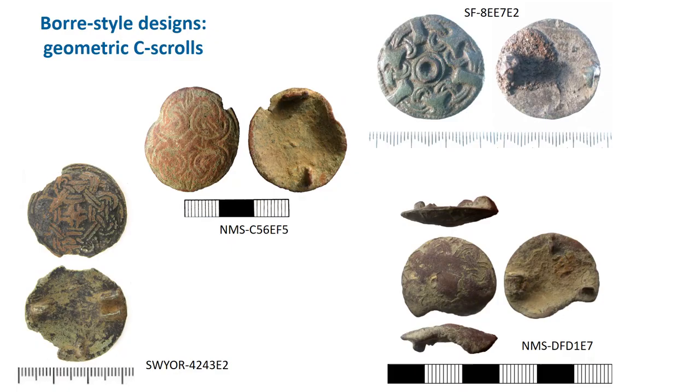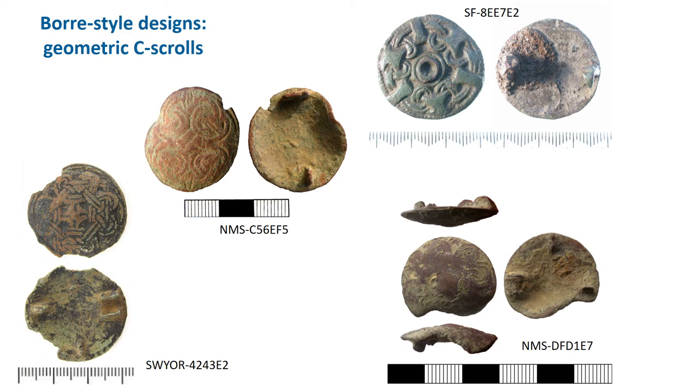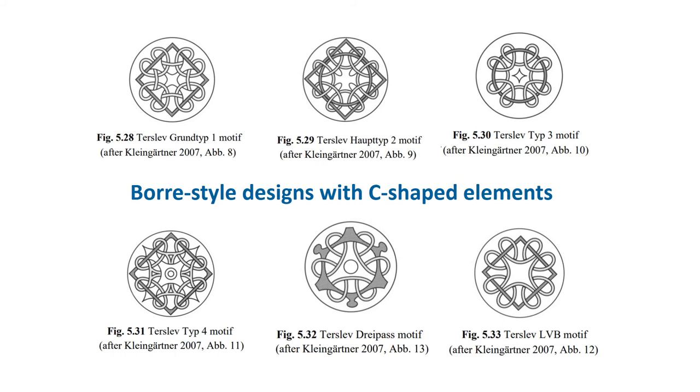Another kind of disc brooch with Borre style decoration has a C-shaped loop — these loops can have their ends towards the middle of the circle or their backs, and aren't always easy to see. There's a whole set of different designs, as demonstrated by drawings from Kershaw's thesis. Jane Kershaw also calls these designs Terslev style, from brooches found in a silver hoard at Terslev in Denmark. They vary in how flat or domed they are — mostly slightly domed — and there is again a variety of pin arrangements, so be careful to describe them well. Kershaw dates them to the 10th century.